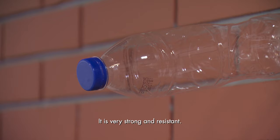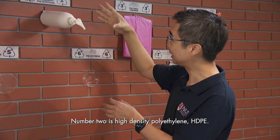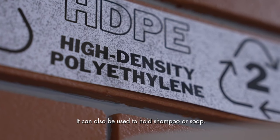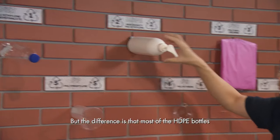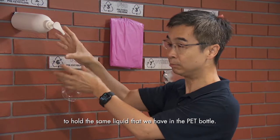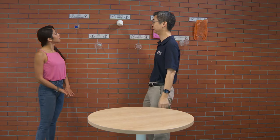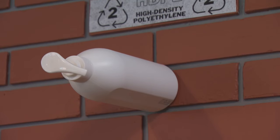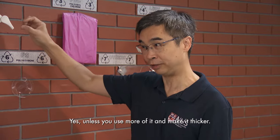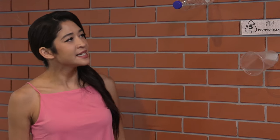Number two is high density polyethylene, HDPE. It can also be used to hold shampoo or soap, but most HDPE bottles are not as strong as PET to hold the same liquid — unless you use more of it and make it thicker. That's why those bottles usually come quite thick.